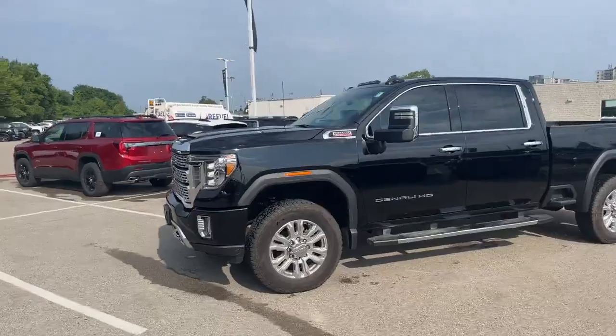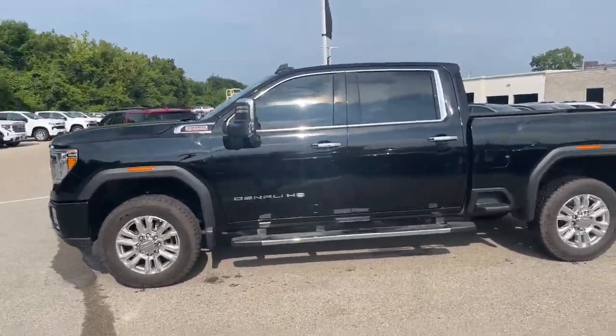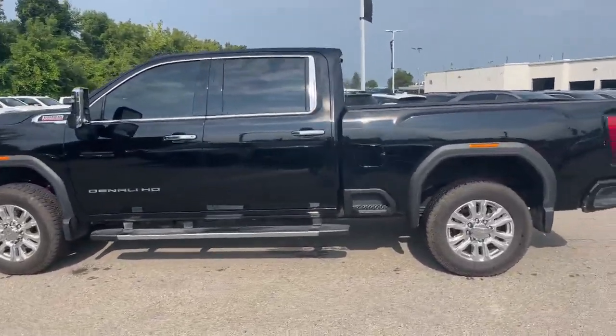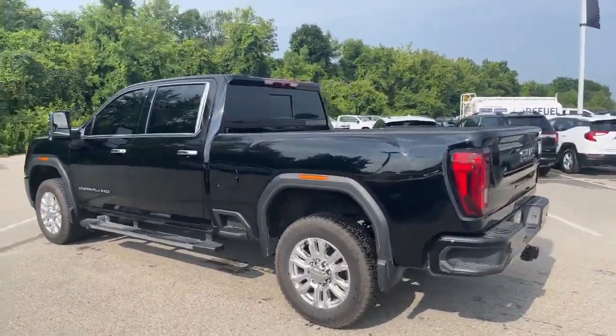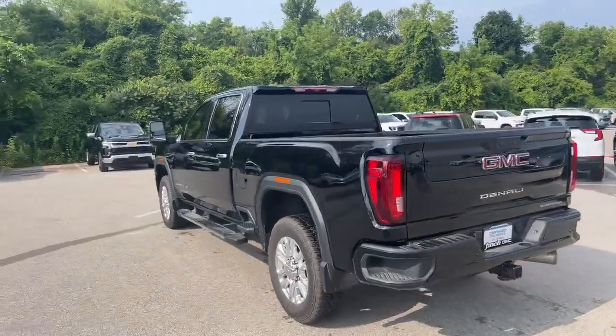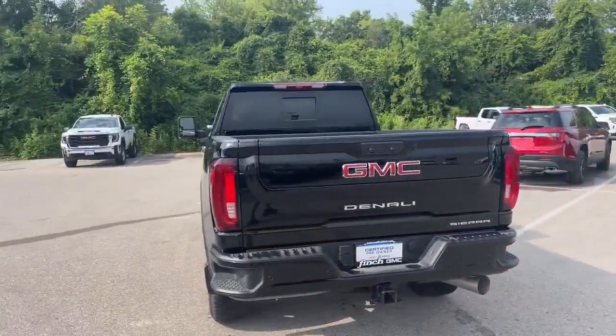Three quarter ton, 6.6 liter Duramax diesel with a 10-speed Allison automatic transmission. Has a standard 6'8 box on it, 20 inch wheels, has all the safety tech on it, and the multi-pro tailgate.